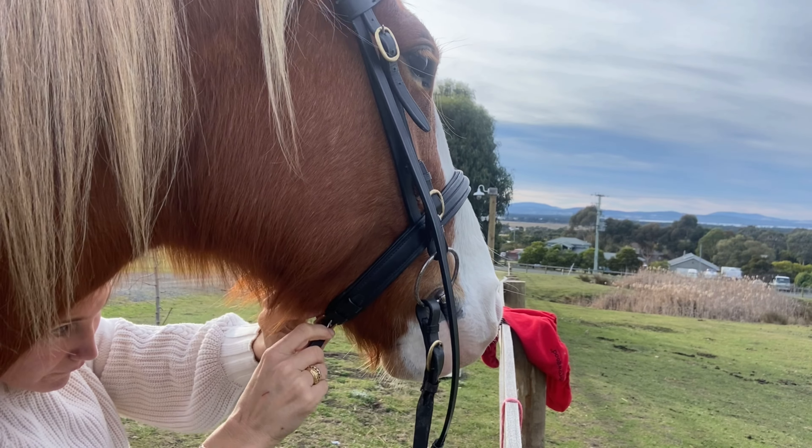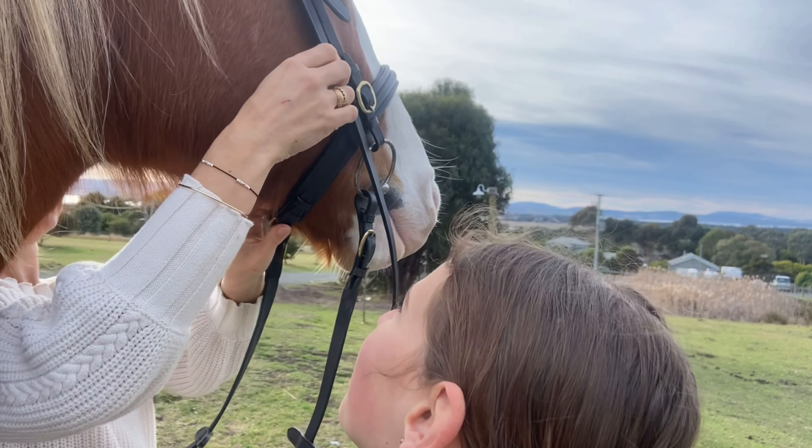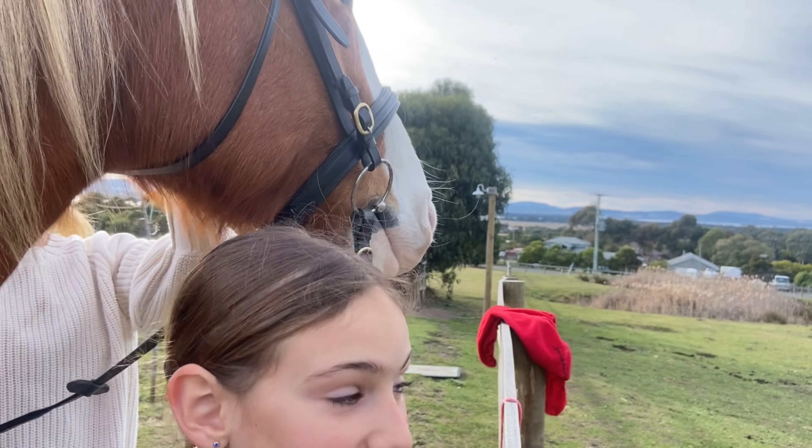Stella's all tacked up now. I've got the saddle on her — my mum's just putting on the bridle — and then we are going to head down.